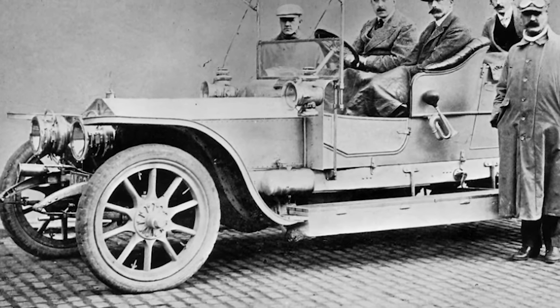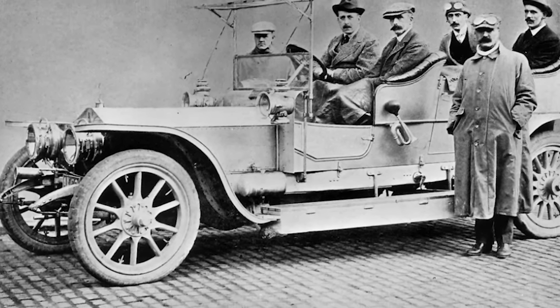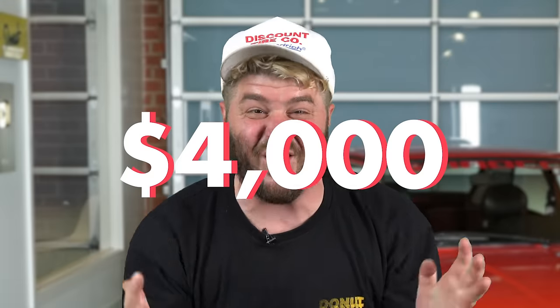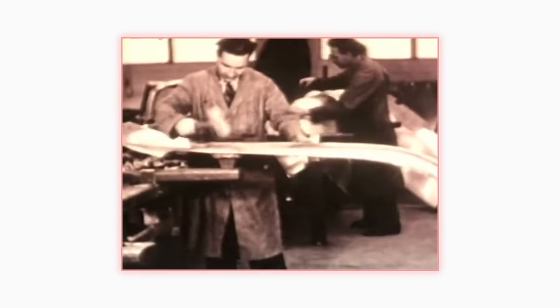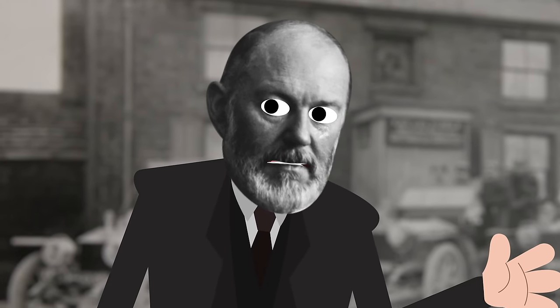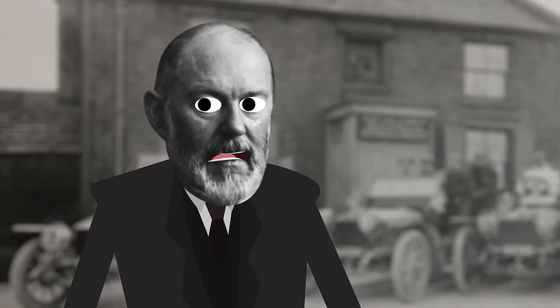Wealthy people from all over the world lined up to pay the whopping, unheard-of $4,000 for the car. In today's money, to be fair, that's like 105 grand. And that was just for the rolling chassis. You then had to take the car to a coachbuilder and drop another 50 to 100 grand on the doors, seats, and body panels. But these rich bastards didn't care. And as Henry Royce used to say, the quality will remain long after the price is forgotten.